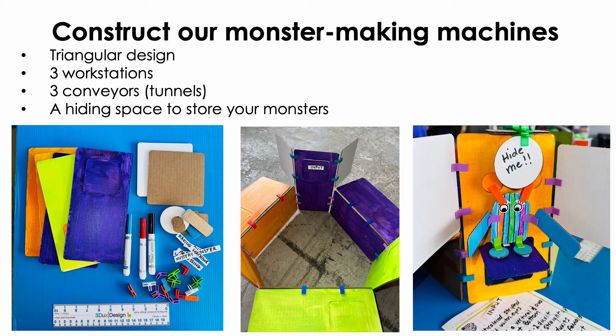Your teacher will help you get into groups of six per team and collaborate to build a single computing machine with three separate workstations and three connecting tunnels, or conveyor belts. The workstations will be arranged in a triangle, and the conveyors will be set up to transport monsters from one workstation to the next. But our conveyors and workstations need to hide the monsters from each other's team during the entire process — yes, that's why they're called mystery monsters.